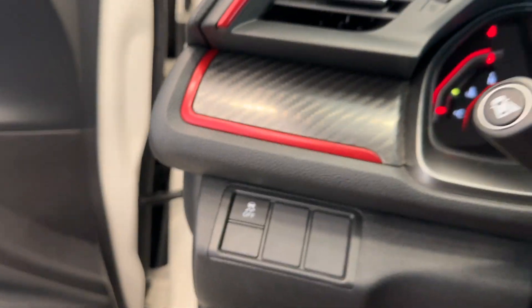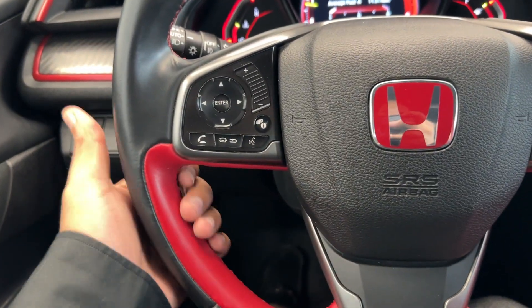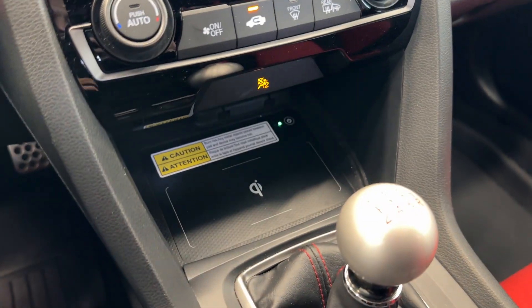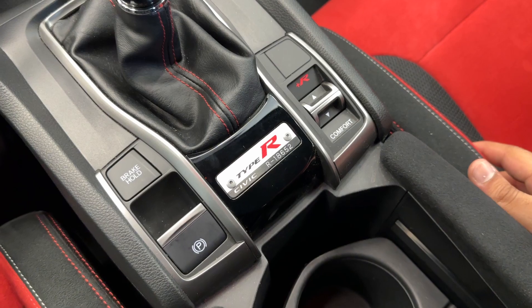You get more hints of carbon fiber on the inside as well. You get this really nice sporty steering wheel with the red contrast leather. You have your navigation, dual zone climate control, and wireless charging there, plus a really nice stainless steel pack for the Type R.